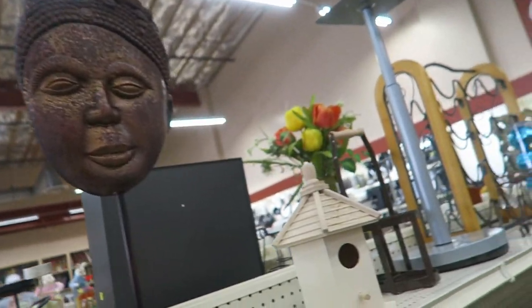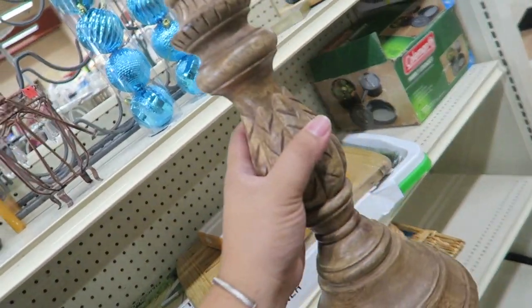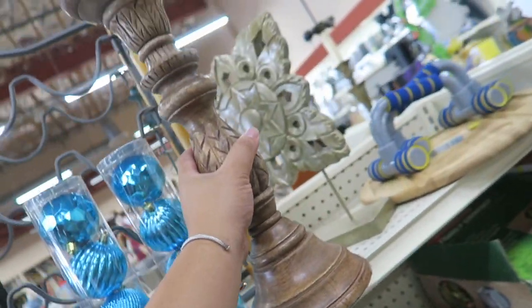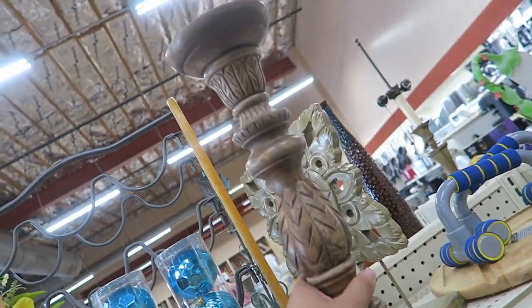I also found this really nice candlestick holder — $5.99, but it's huge. I kind of like it and I have a feeling it might be from Crate and Barrel.